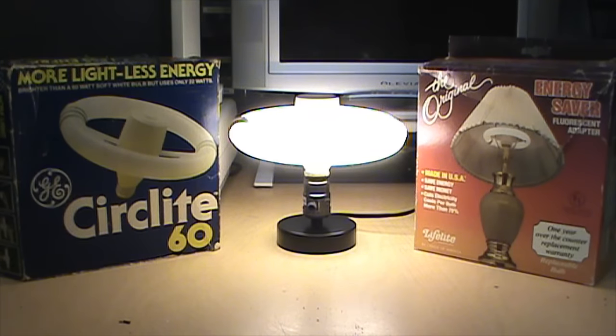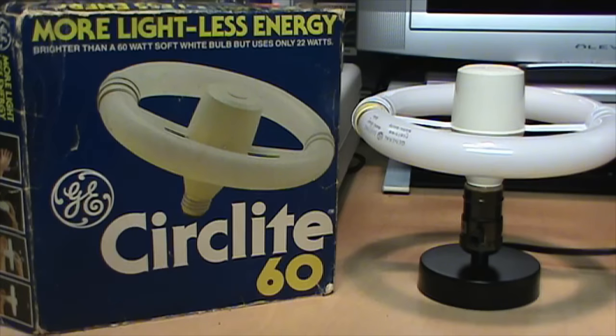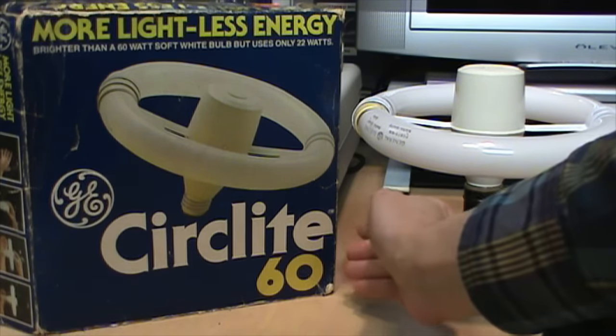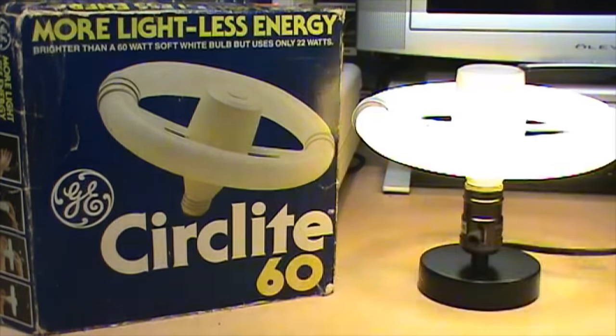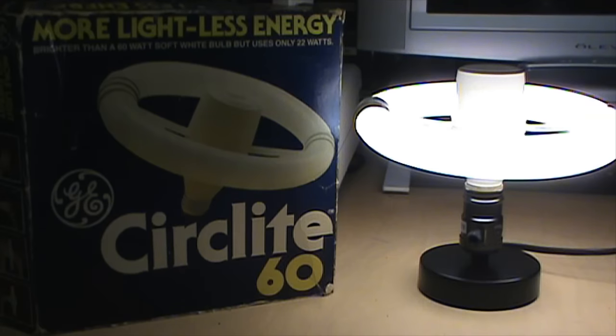These adapters to install a fluorescent circline lamp into an ordinary light bulb socket never really caught on for ordinary household use, but there must have been some market for them. I was surprised to discover that General Electric actually renewed the trademark for Circlite in 2004 and didn't cancel it until 2020. So although you cannot buy these Circlite adapters anymore, they were on the market far longer than expected. You can still buy the bulbs for them, so if you have one of these, you can keep on using it.